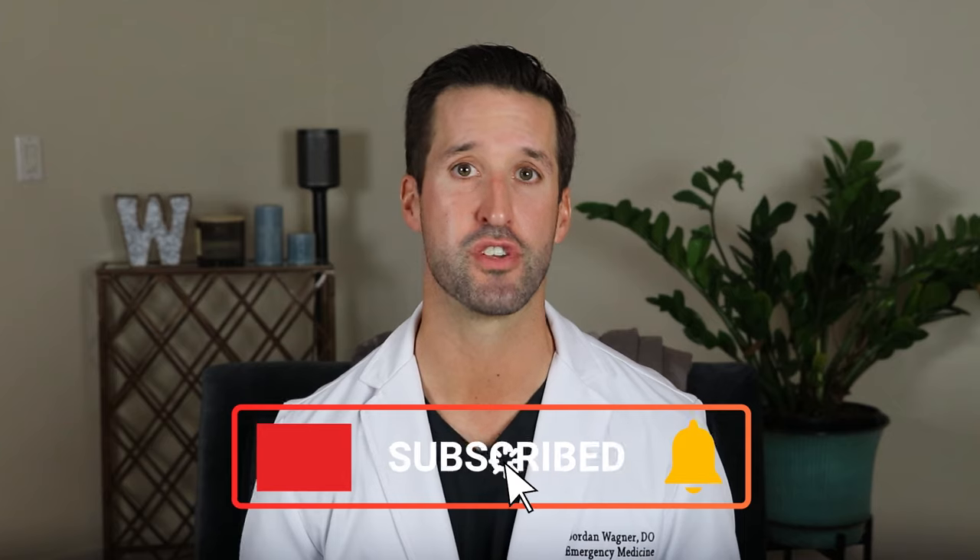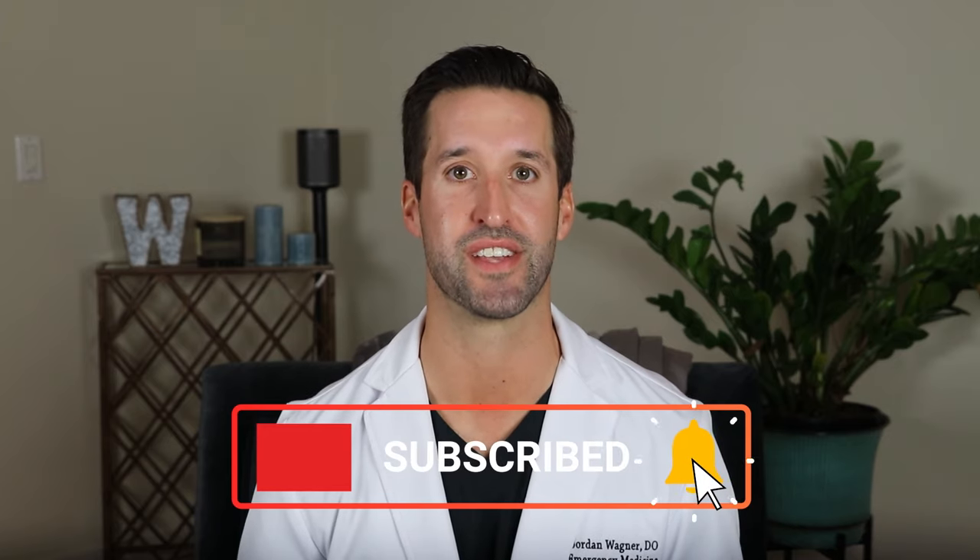Alright, that's been a quick charcoal conversation with me, Dr. Wagner. Let me know in the comments if you've used activated charcoal and if it worked for you — I'd love to hear from you. You can also reach me on Facebook, Instagram, or Twitter. Please make sure you subscribe and hit that bell notification so you're alerted when I post a new video.